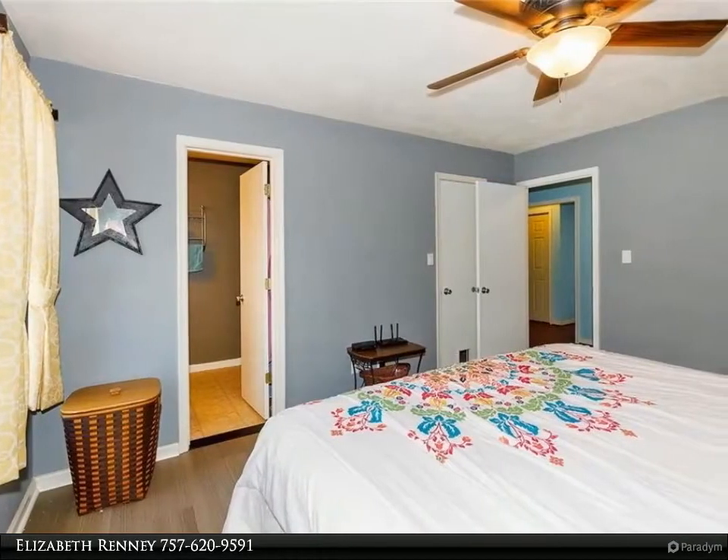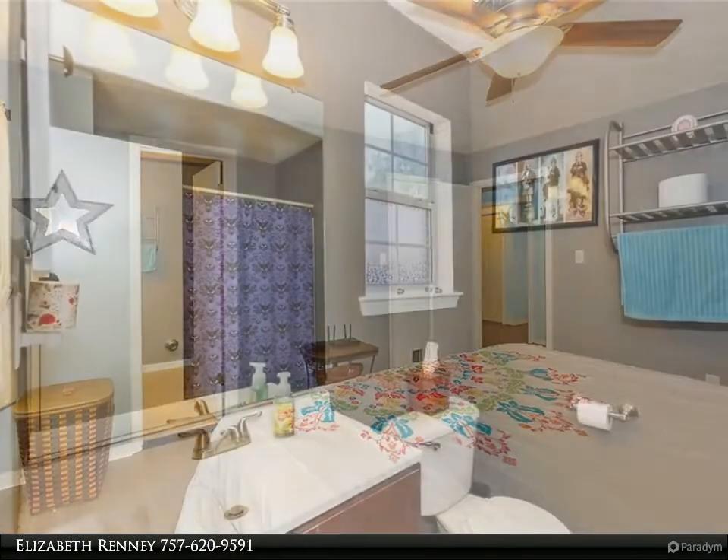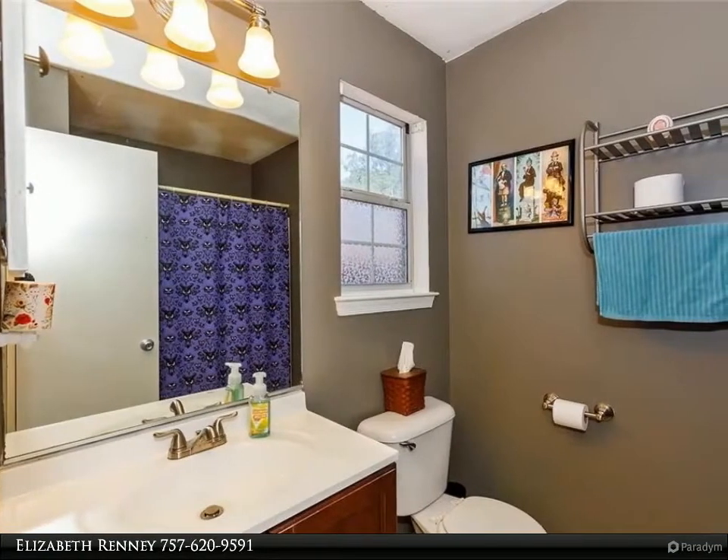Not to mention the back deck, attached garage, and the detached storage shed. Part of the attached garage has been converted into an additional room.